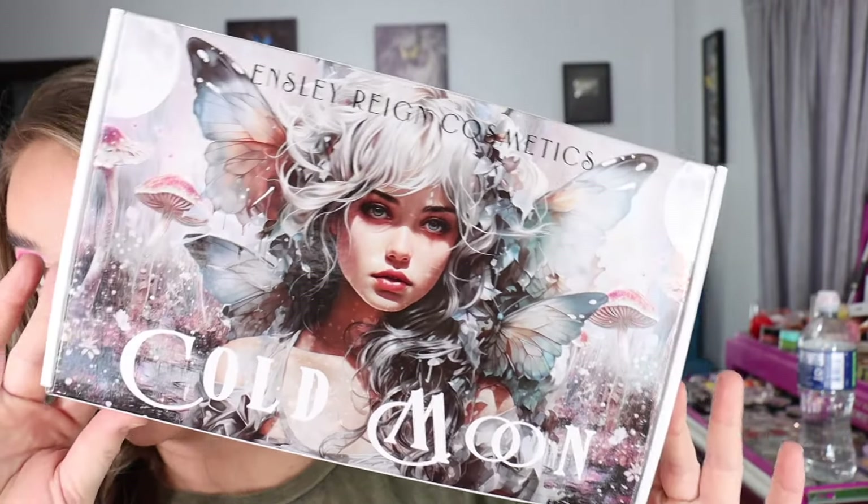Then I got some palettes to swatch. I bought my first ever Ensley Reign eyeshadow palette — I've heard really good things, the color story looks so beautiful, and the packaging looked very beautiful. I picked up the Cold Moon palette, which I believe is their latest launch. It came in a box that mimics the palette packaging really well. It took about a month to get here, but I like the quality and aesthetic of this palette so much I'm definitely keeping my eyes on the brand. There's another palette on their website I want but it's sold out.